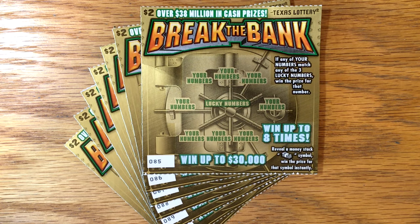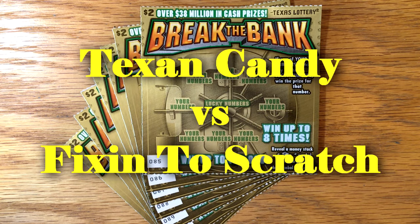Hey y'all, hope you had a great Monday. Welcome to Match Monday number 39 between myself and Texan Candy.